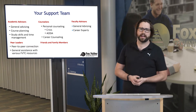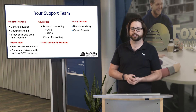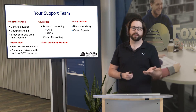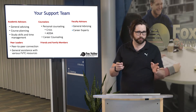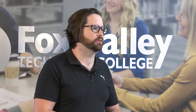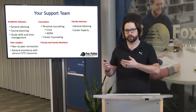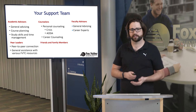Peer leaders are student workers at Fox Valley Technical College. They provide a peer-to-peer connection and general assistance with various FVTC resources — things like Blackboard, MyFVTC, and accessing your student email. A peer leader can assist with you in person or virtually as well.